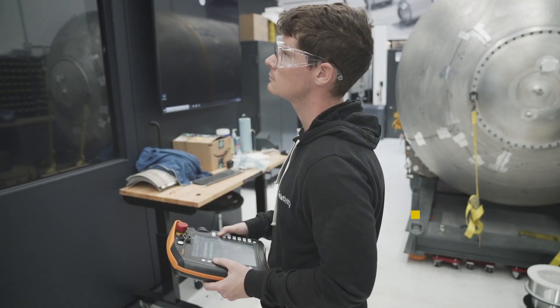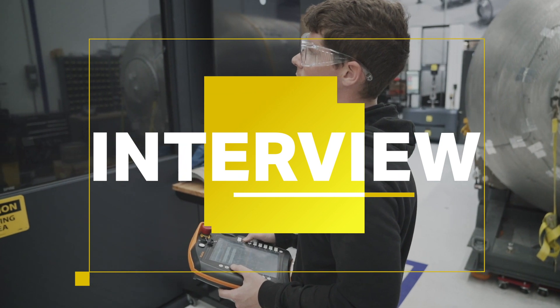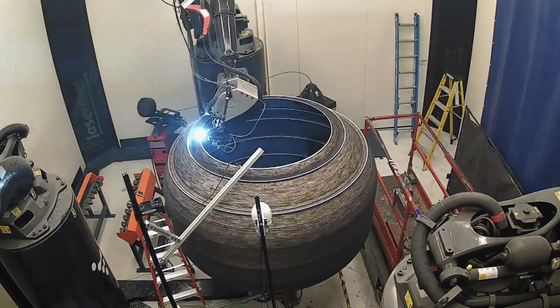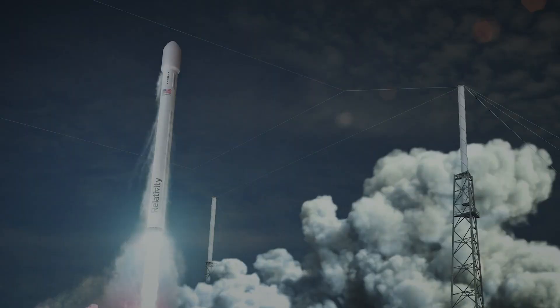We started as a company looking to revolutionize not just building and launching our own rockets, but also the entire process for how rockets are built and flown. We've built the largest metal 3D printers in the world, as well as actually launching satellites to space.